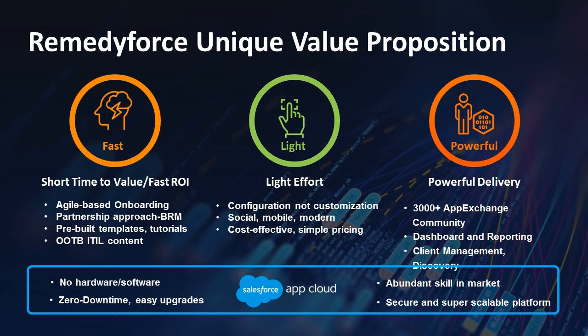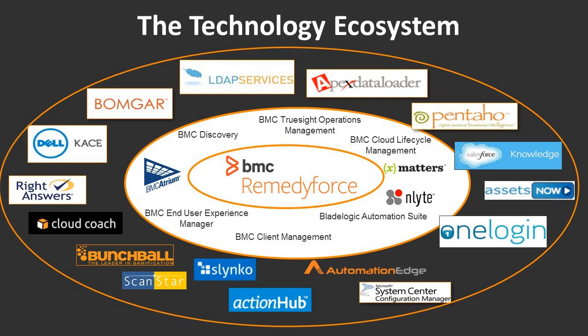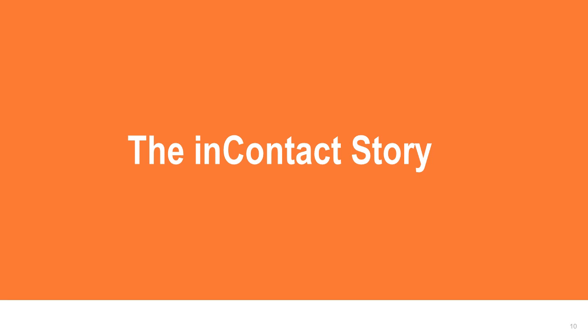It's very important to have an open ecosystem of partners that provide additional capabilities to solve IT operations challenges, as well as key communication platforms like xMatters. One of the keys is making sure it's easy to use partner applications with Remedy Force. This isn't like traditional on-premise software where integrations are hard and complex — we want things that are easy to plug together. I'll now turn it over to Ken from InContact, who will talk about the real-world solution they have in place.